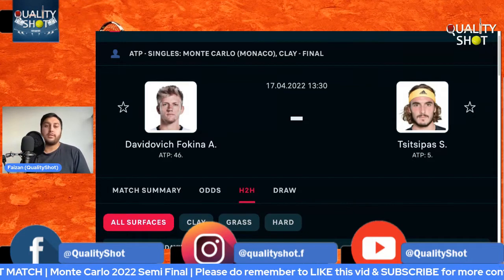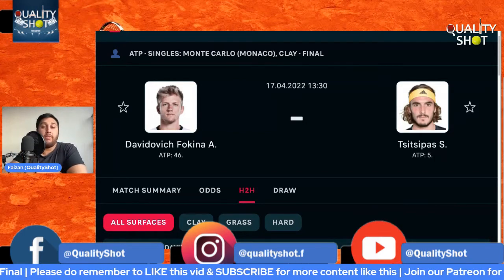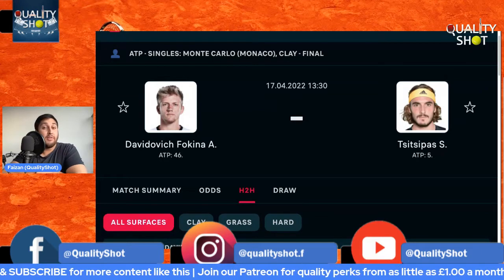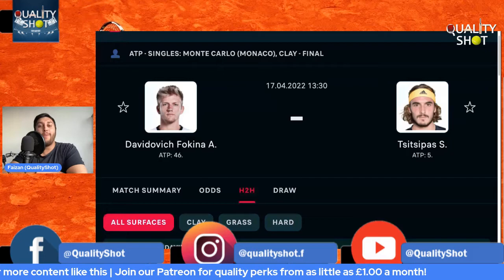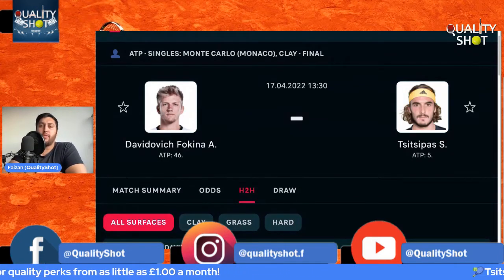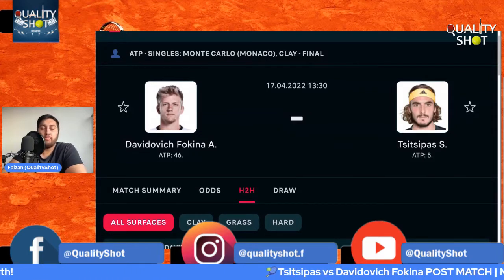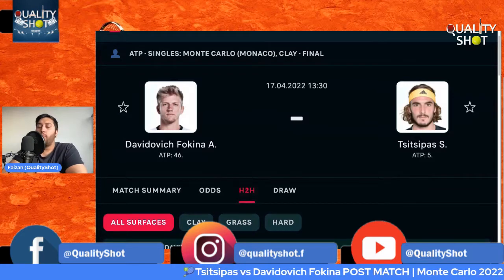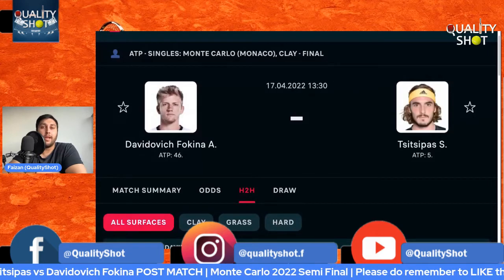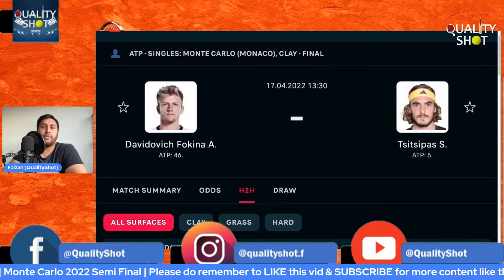Stefanos Tsitsipas makes it two years in a row reaching the Monte Carlo Masters final — he won here last year. Clay is clearly his most preferred surface and it's great to see him so comfortable again, playing some of his best tennis. You want to see the best players playing at close to their optimum level, and Tsitsipas has shown that at least in flashes throughout a very impressive win today.